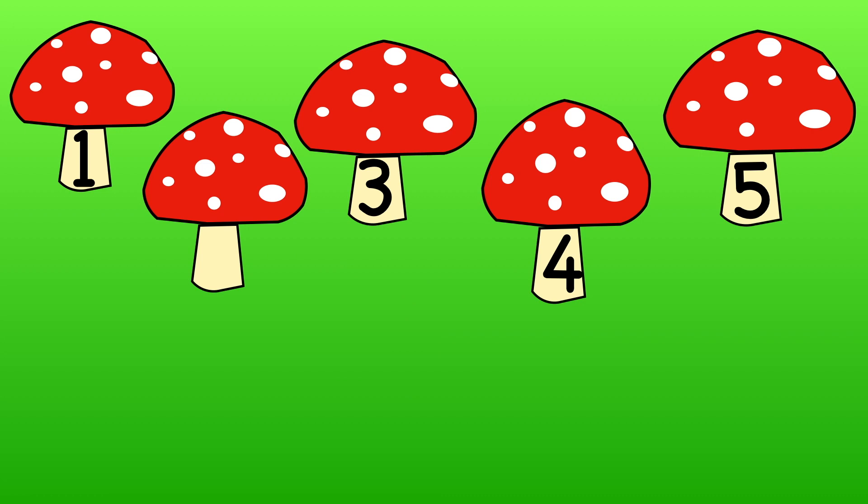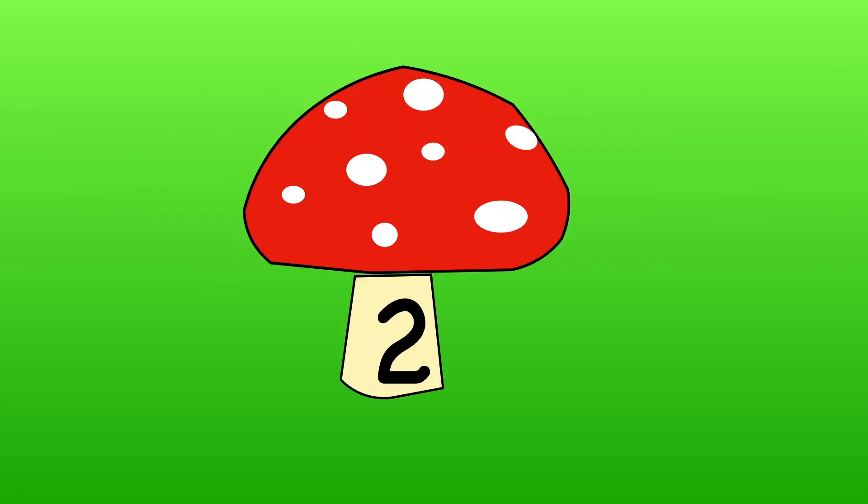Can you tell me the missing number this time? Use your fingers. One, three, four, five. The missing number is two.